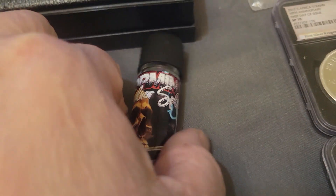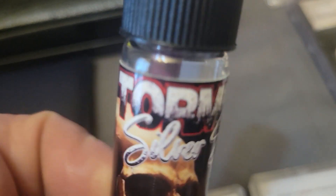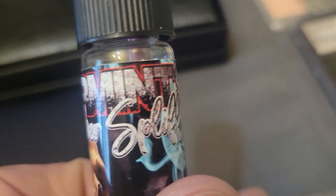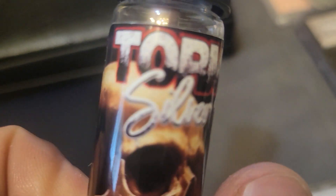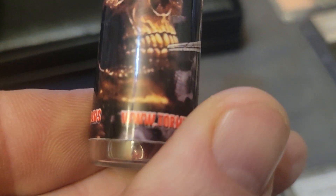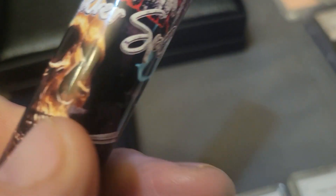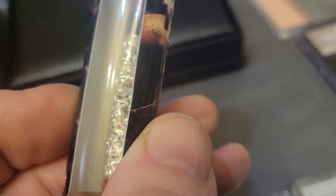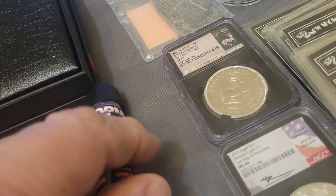We've got a bunch of the one-gram Geigers right there. Now this right here is pretty neat — look at this: a Torment silver spill, right there. It's a neat little thing that's got a vial of silver inside of it. We've got a few of those.